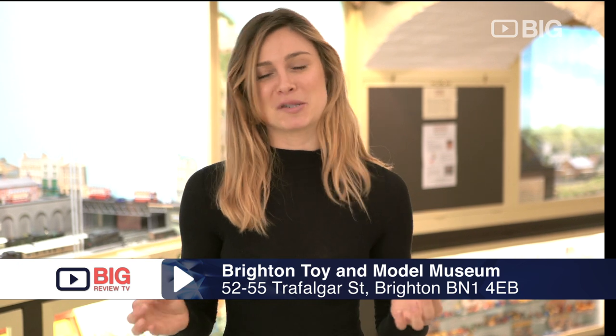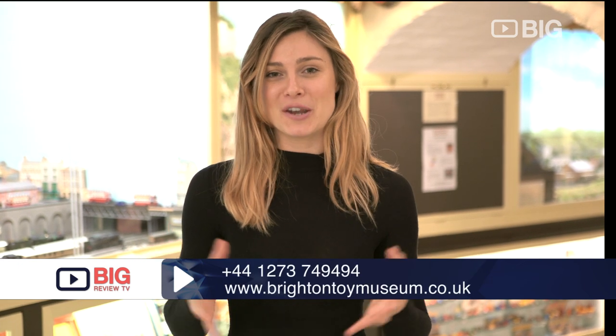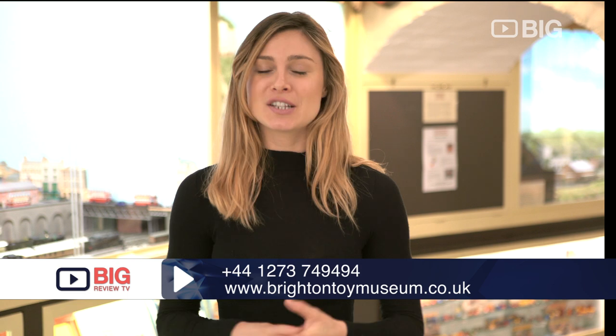The Brighton Toy and Model Museum is honestly an incredible experience, right under the Brighton train station on Trafalgar Street. It's very easy to get to, so next time you're in Brighton, come on down.